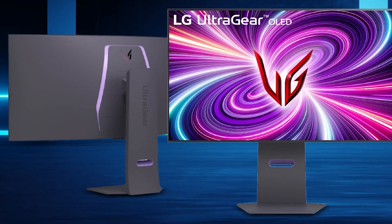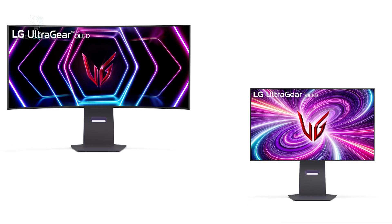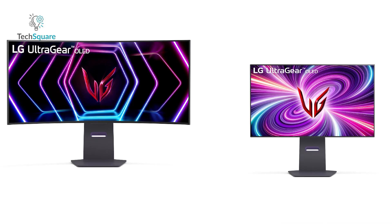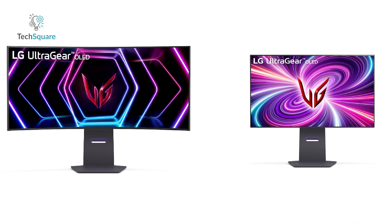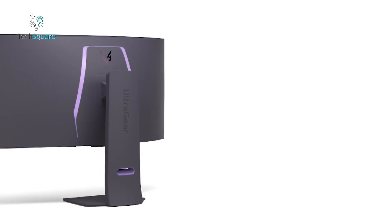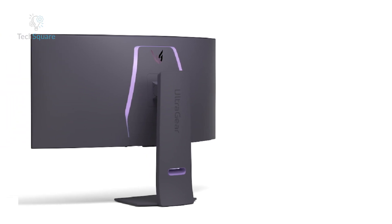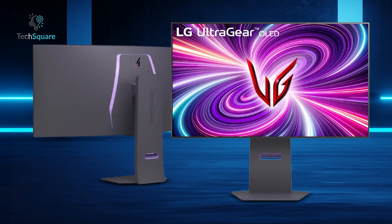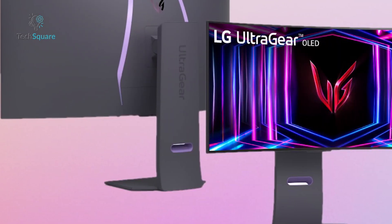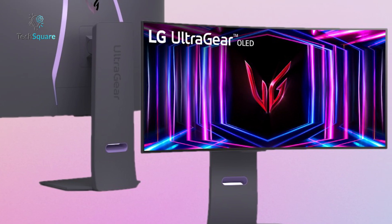Introducing the innovative Pixel Sound feature, these monitors take immersion to the next level by making panels vibrate, producing rich and fast-pacing sound. Meanwhile, the curved 34GS95QE and 39GS95QE models provide panoramic views and cinematic 21:9 visuals with an immersive 800R curve. Beyond their stunning visuals, these monitors boast minimal bezels and a new L-shaped stand for ergonomic benefits. LG's latest UltraGear monitors are set to redefine the future of gaming in 2024 and beyond.